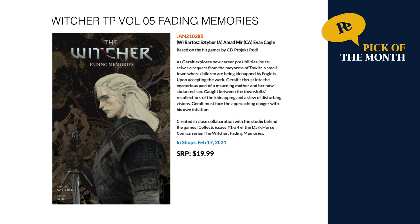Another pick of the month: this is The Witcher, which I love — I've read all the novels. This is the latest series, a trade paperback called Fading Memories, which collects The Witcher: Fading Memories issues 1 through 4. February 17th for $19.99.